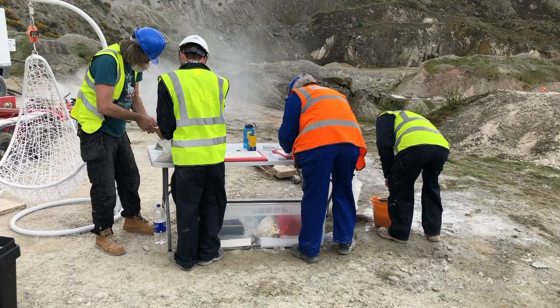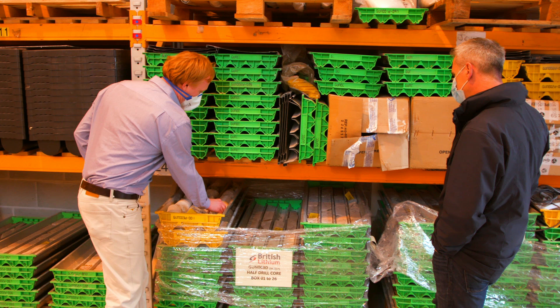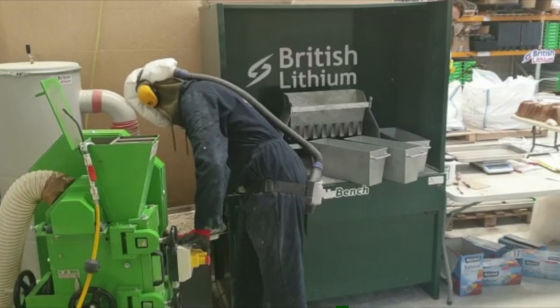So the first stage of exploration is we need to drill some diamond holes to see what's in the ground — not just at surface, but deep underground. These holes are about 200 to 300 metres each. A diamond rig produces drill core, which looks like this. It does two things: we can crush it down and get an analytical assay on the lithium content, but also it's useful for logging it.